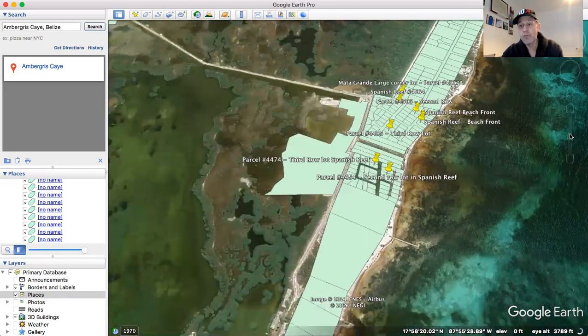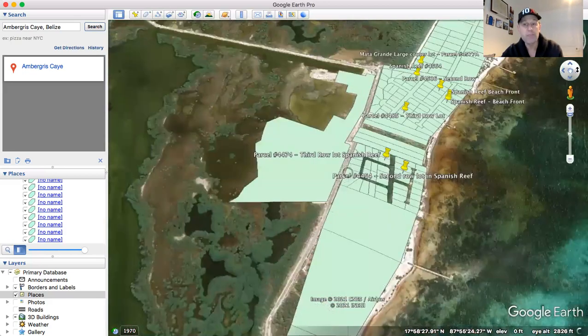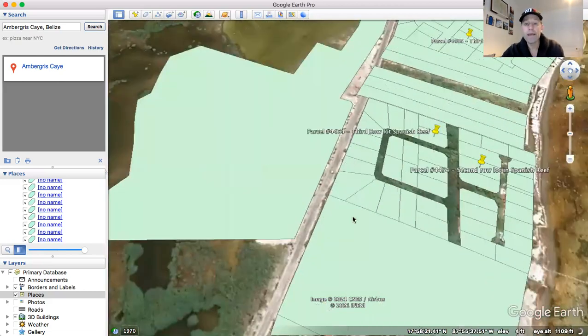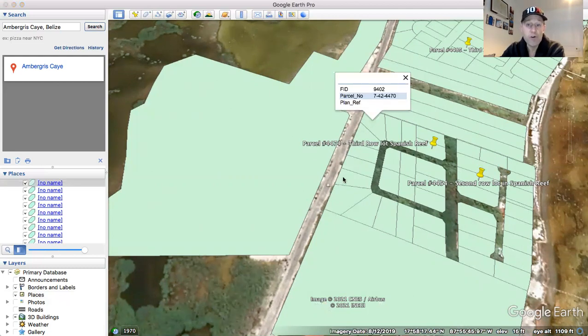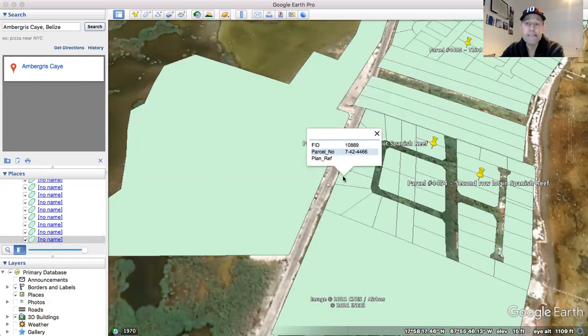I know some of you are looking for investment properties — properties to buy and hold, or maybe to buy and build something on. And if what you plan on building or developing involves a commercial component, I would absolutely consider either 4470 or 4466.